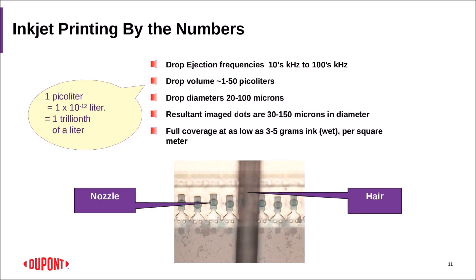How much ink do you put on a square meter? It can be as low as 3 to 5 grams depending on the picture and how much color you need. If you're printing a cotton t-shirt with white ink first and then color on top, amounts will differ. And if you're not convinced these nozzles are small, there's a picture of a hair next to the nozzles — you can see the nozzle size versus the hair. We are talking about very small stuff, and a lot of science has to be packed in to make it work.